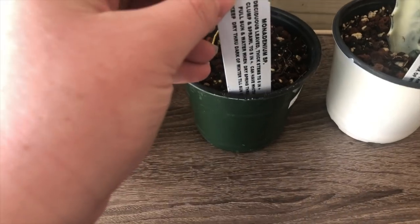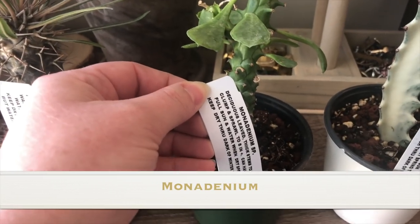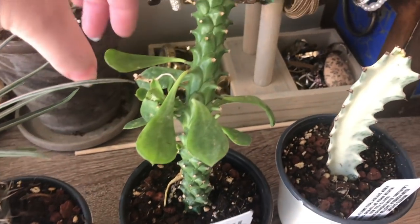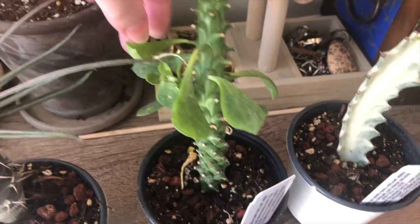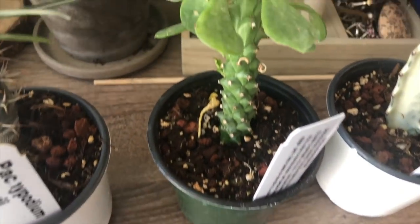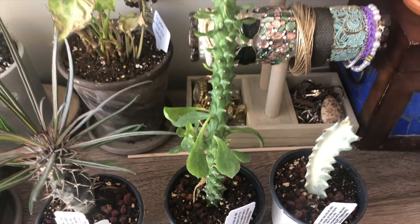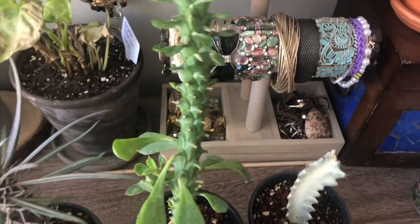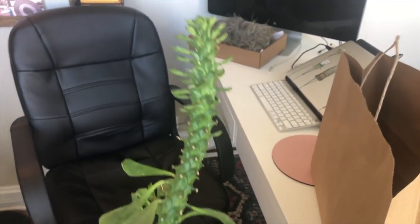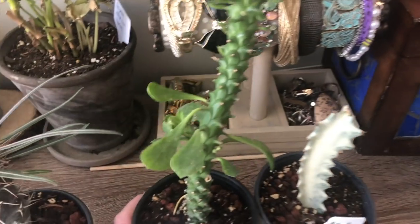Then this one is a Monadenium. I think we have one of these but I think it has a different name — same species, different name. Let me get these dead leaves off of there. But it is really big for $12 — that's a nice size. So I was really happy with that.